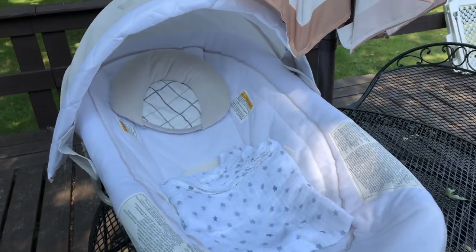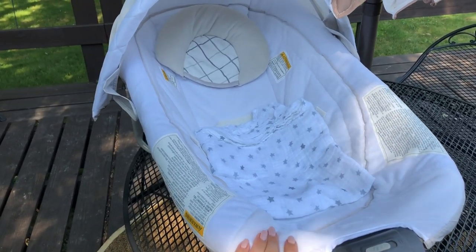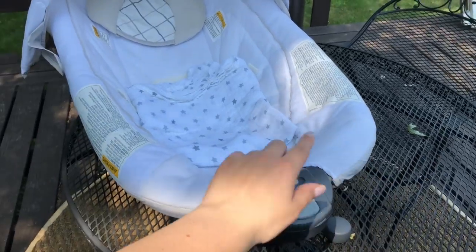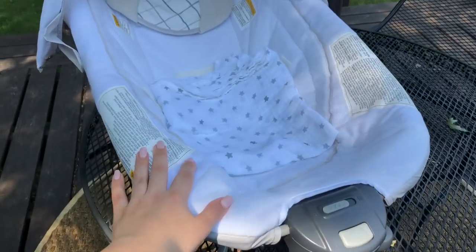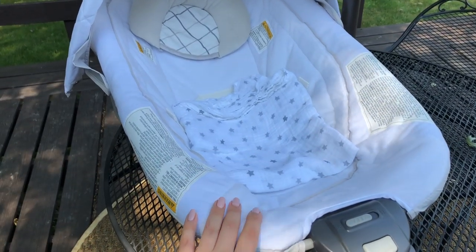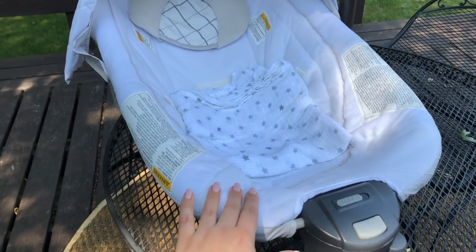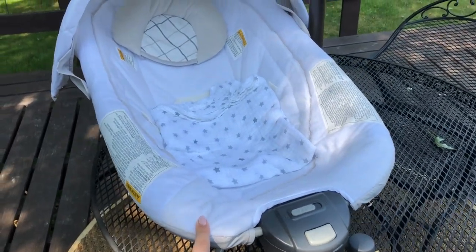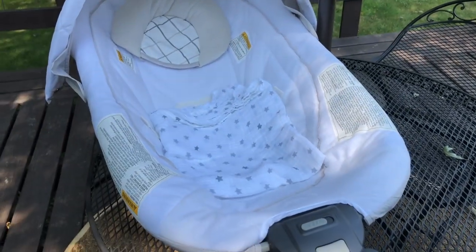For our last newborn outdoor activity, what I like to do is bring out her bouncer. This is a Graco bouncer — it came with the pack and play that we have, I will link that down below. I just put it up on our outdoor table. We set her out here and this is normally around dinnertime. Nick and I will sit out here and have a drink or eat dinner and just let her kind of bounce around. Also, if it's buggy out, I'll take the mosquito net from the stroller and put it over this so she is safe.